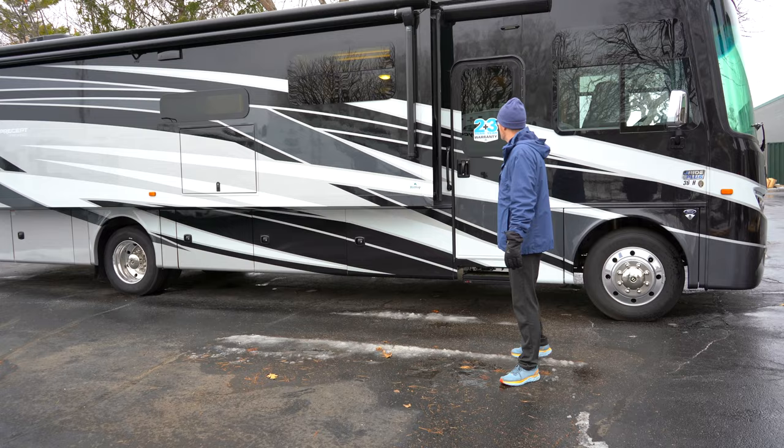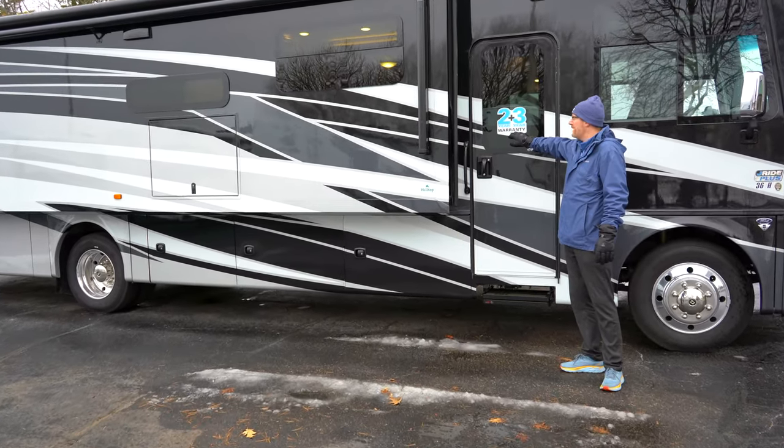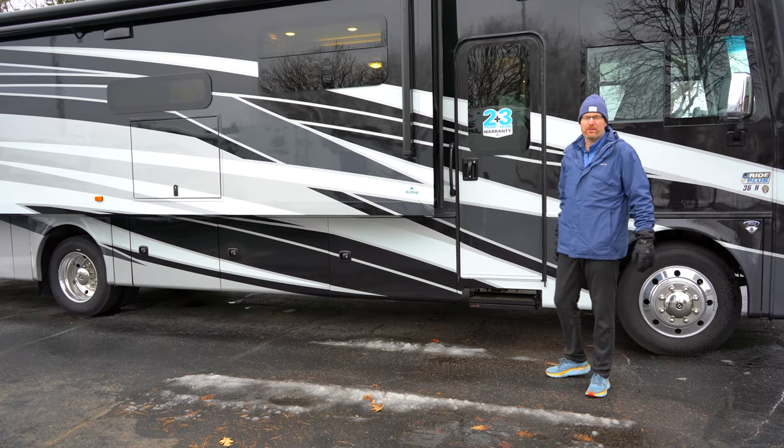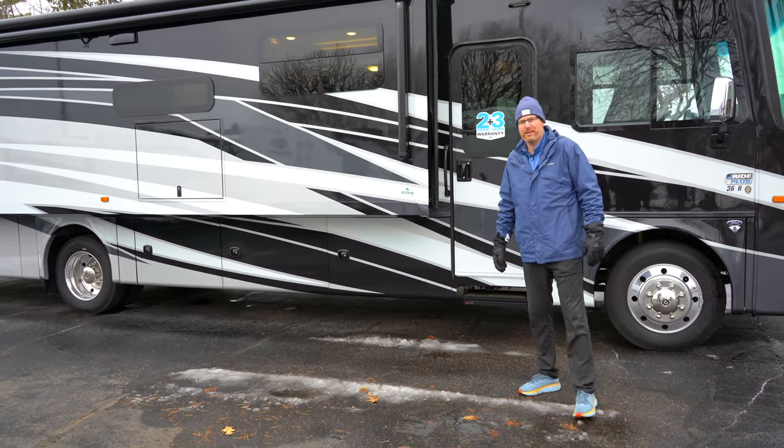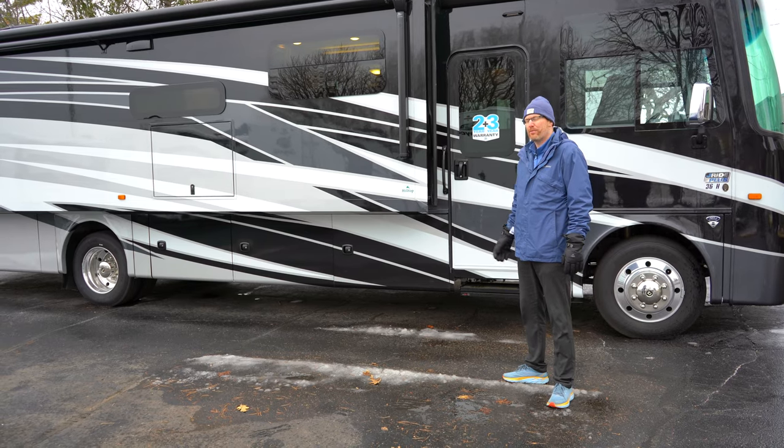You've got Jayco's industry-best two-year bumper-to-hitch warranty and three-year structural. Nobody else is going to give you that warranty — most brands are going to be one year and then three-year structural.